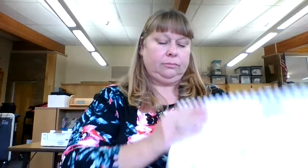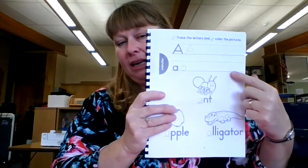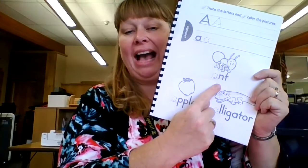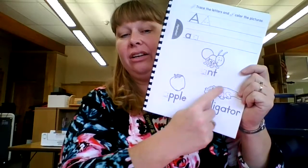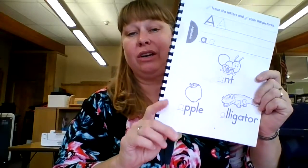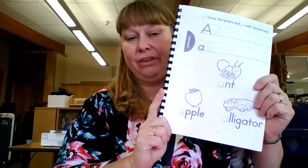Turn to the next letter A page. We have capital A's on the top and lowercase A's on the bottom, with three words that start with the A sound: ant, apple, alligator. Please trace the A's and color the pictures to look really nice. It's helping you with your fine motor skills, so coloring is important in kindergarten — that's why we have you color. That's your A's, and next is our sight word.